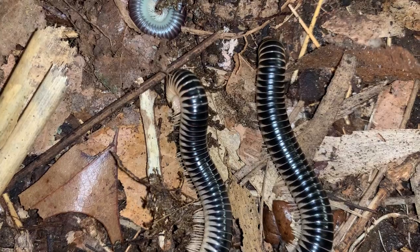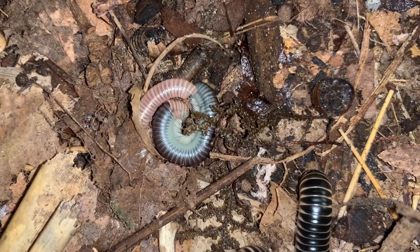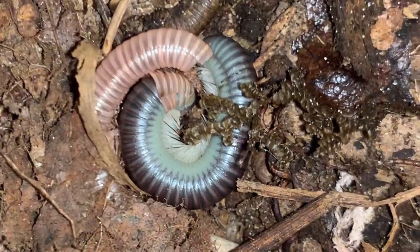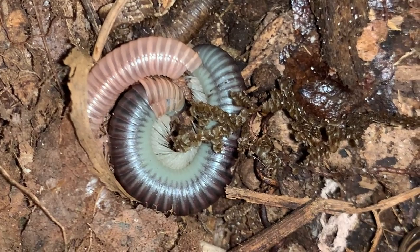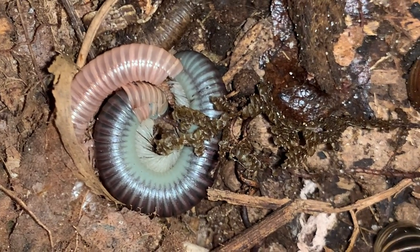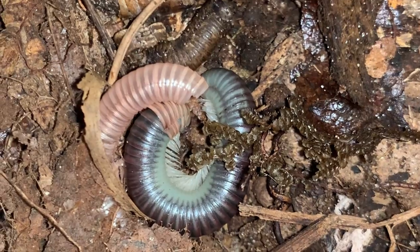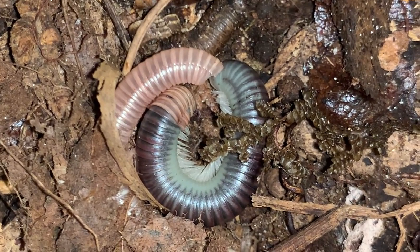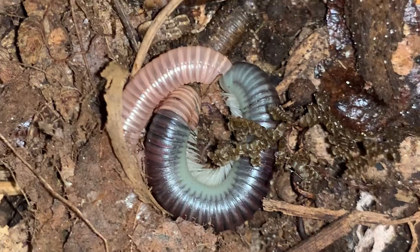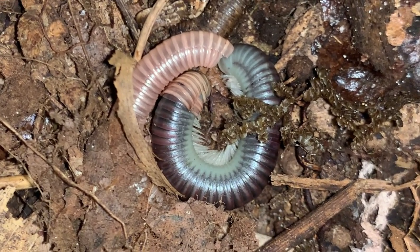Got some ivory millipedes here. One there is actively molting — you can see a little bit of the exoskeleton still attached, and the paler color of this specimen. Its antenna is just starting to move, and perhaps the vibrations from my voice or the light from my camera are causing it to move a little bit. That transitional color form is not something that we see very often.